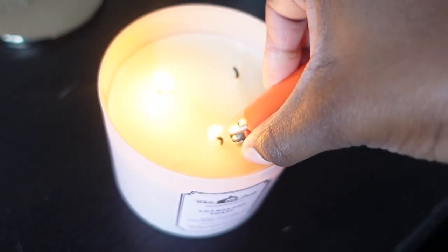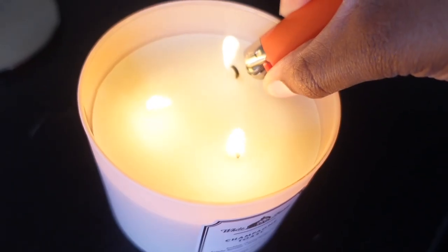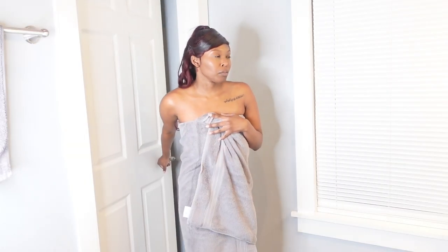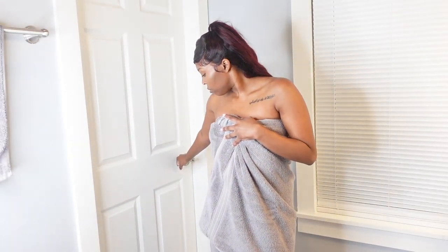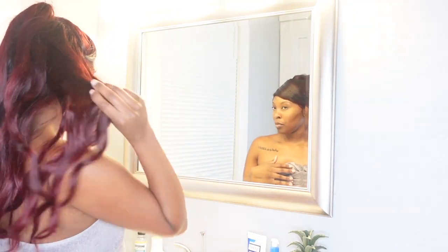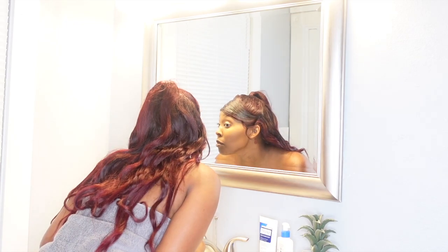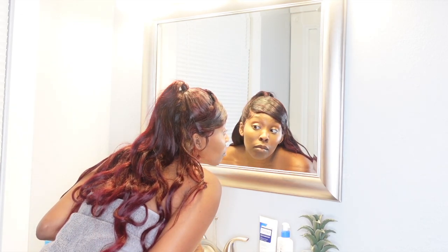First I like to start off by setting the mood, which is lighting my candle 10-15 minutes before so the smell is already in the air. Then I head to the bathroom to prep. First I check my face out, and then of course I've got to do a vibe check.